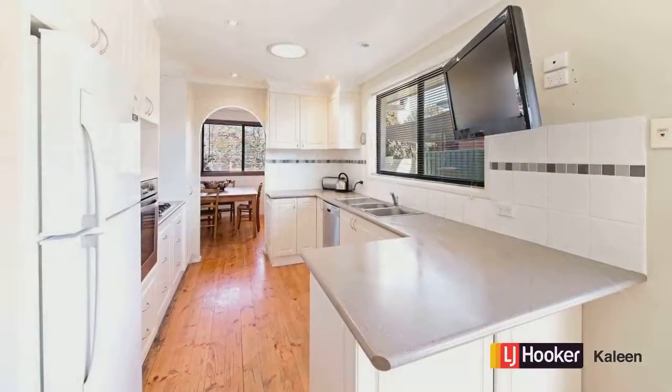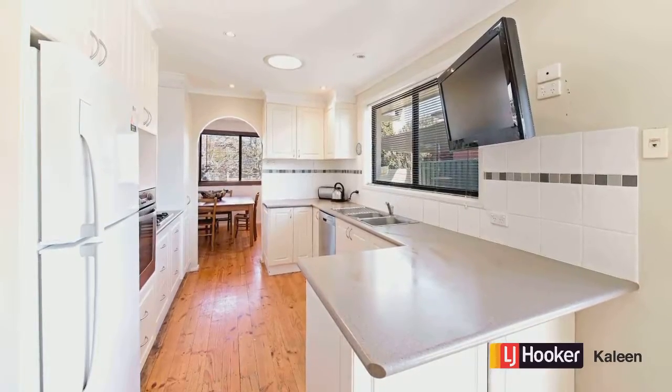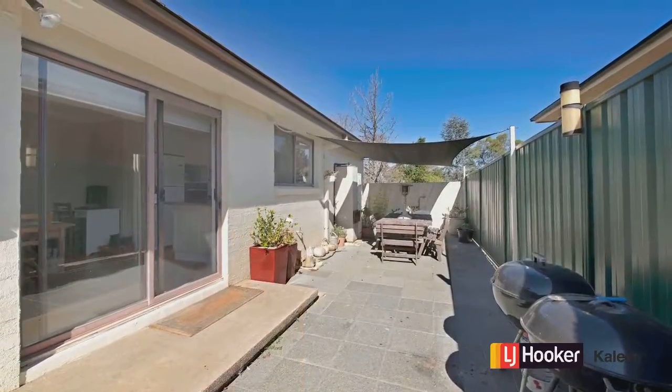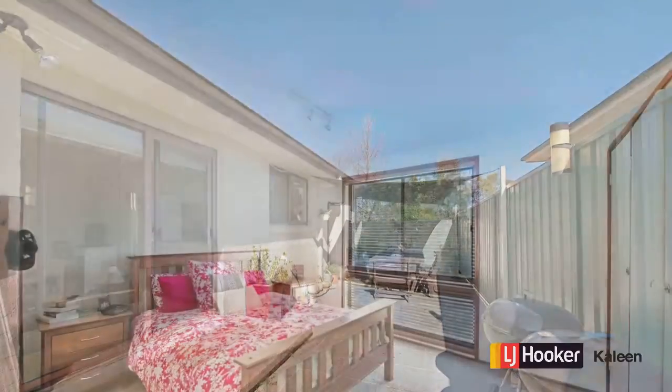And it looks through that large picture style window that overlooks this spectacular outdoor courtyard space which the owners have set up — very usable and of course makes the outside practical as well as the inside.